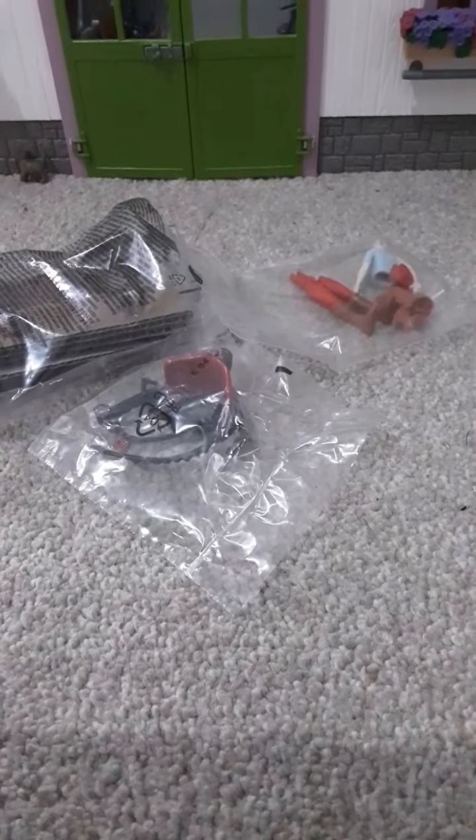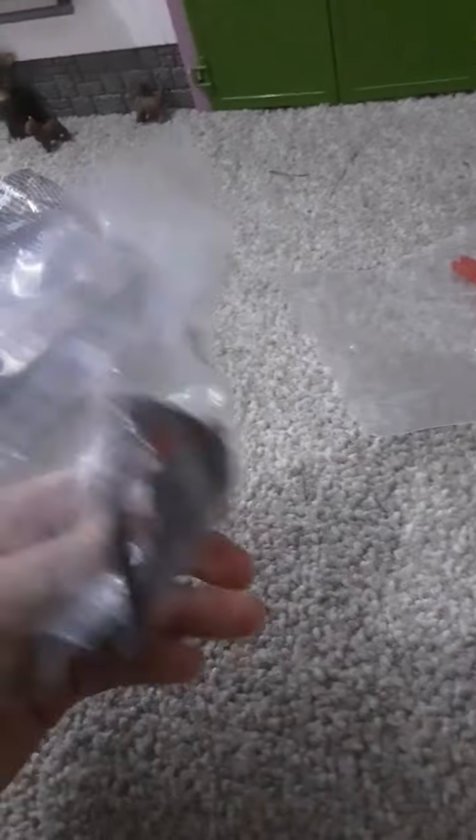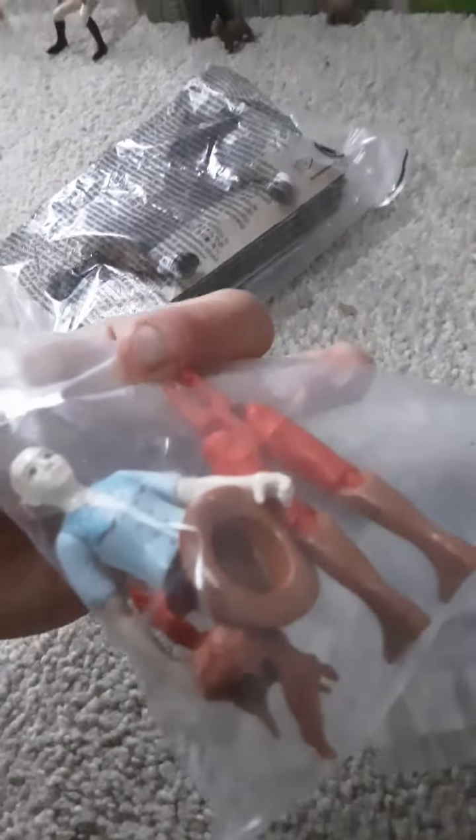I just took everything out and look at this — the horse is so cute, the saddle, the bridle, and the rider figure that we need to put together. I'm really excited, so let's put the person together.